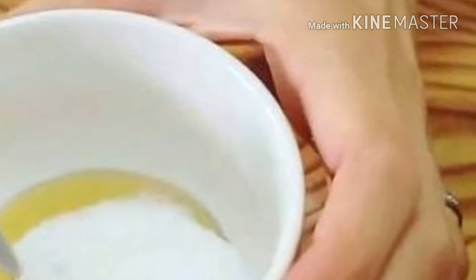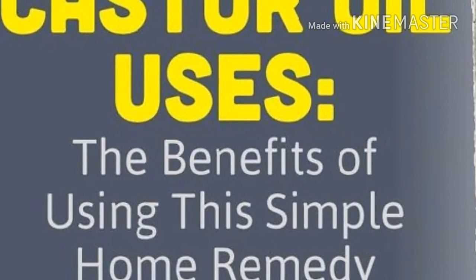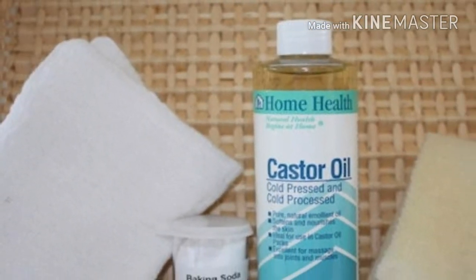Castor oil coatings can be used for about 40 days. Make sure to add a sufficient amount of castor oil prior to each new use. Always heat the coating before use. If the smell or color of the castor oil has changed, prepare a new coating.